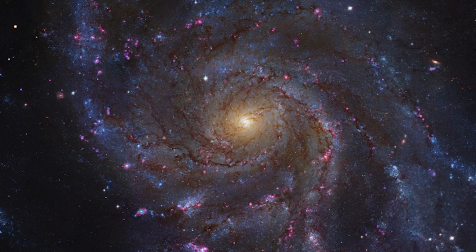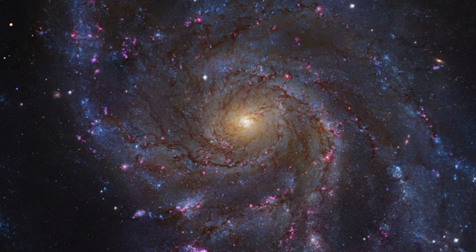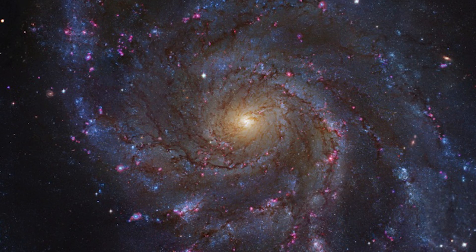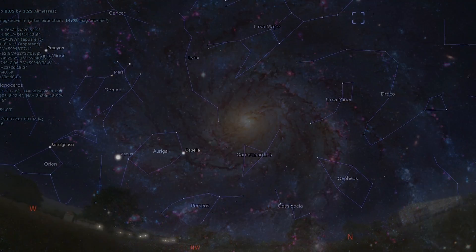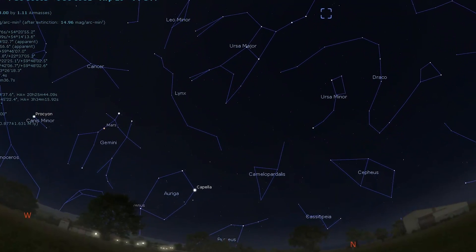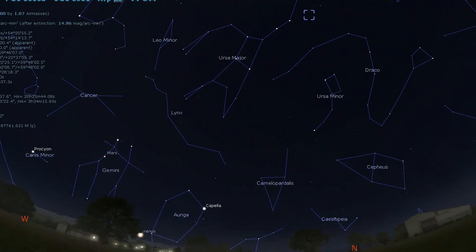The next object is yet another galaxy and is quite close to Messier 51, and again is extremely popular for astrophotographers: Messier 101, the Pinwheel Galaxy. Messier 101 is a beautiful face-on spiral, and at a distance of 28 million light years it is one of our nearest galactic neighbors. This is one target that benefits from a UHC filter with averted vision helping to reveal its spiral arms.